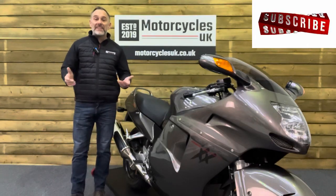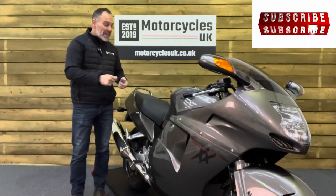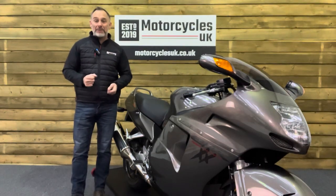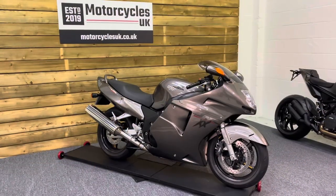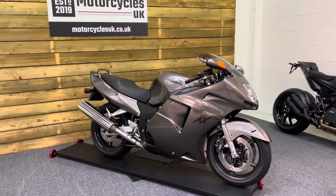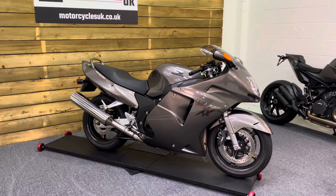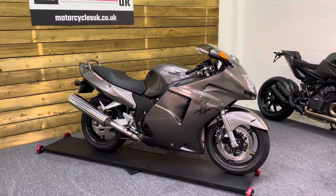Hi and welcome to Motorcycles UK. Today I'd like to show a short video on this absolutely stunning, very special Honda CBR 1100 Blackbird. Here we have a Honda CBR 1100 Super Blackbird. This is a 1999 bike on an S registration with just 7,634 miles from new.